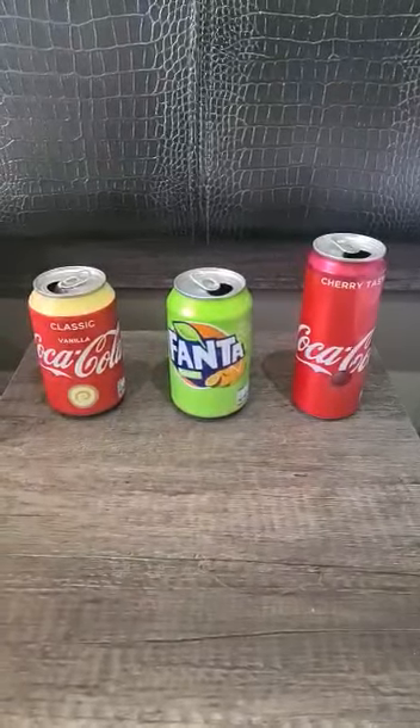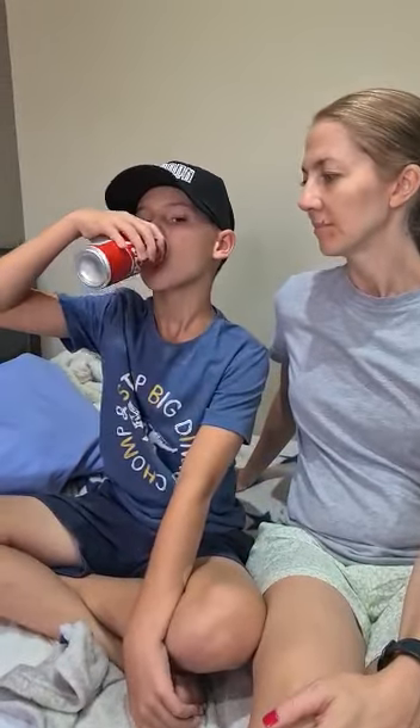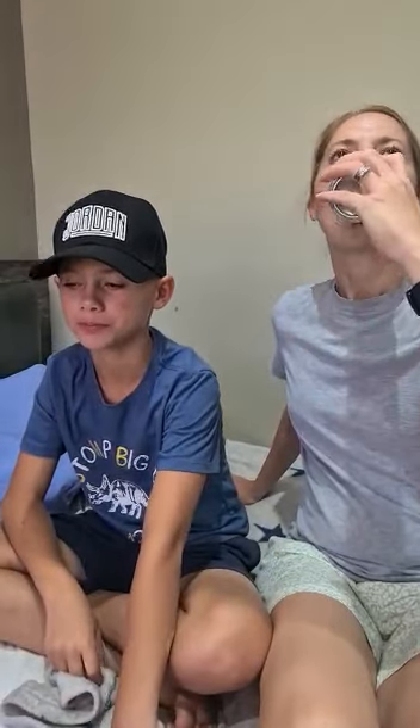Hi guys, today we're going to be reviewing some Reariders with my mom. This is cherry cola. I'm gonna give it an 8. I think they need to add a bit more cherry, but otherwise it's pretty good. I agree, I think it needs a little bit more cherry flavor, so I'm gonna give it a 7.